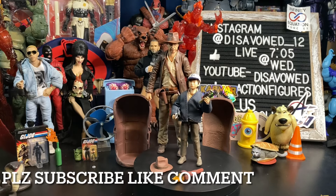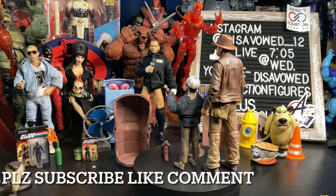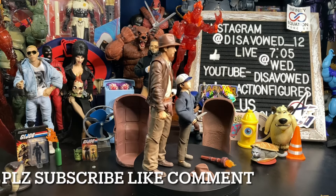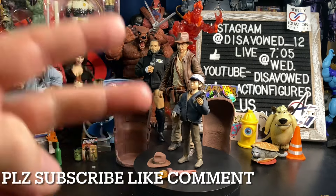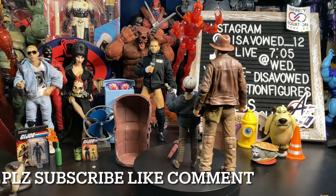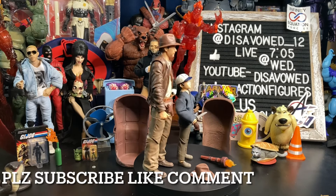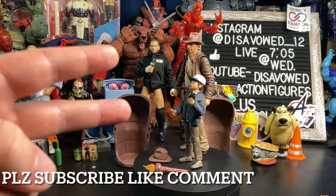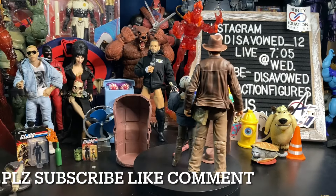Thank you for watching, everybody — it's greatly appreciated. If you're new, please consider hitting that subscribe button — it's free, it doesn't cost you anything, and it helps us grow the channel tremendously, marching to 5,000 subscribers. Hit that bell for notifications so YouTube will tell you when we post new content, like our weekly toy hunts, reviews, and live streams. Leave a comment down below — hit that like button. And for daily toy content and updates, check us out on Instagram and Twitter at disavowed underscore 12. Hey everybody, if you're going toy hunting this week, please try to remember the three P's of the toy hunt: patience, persistence, but most of all, politeness. Take care, stay healthy, and I'll be seeing all of you at the pegs.